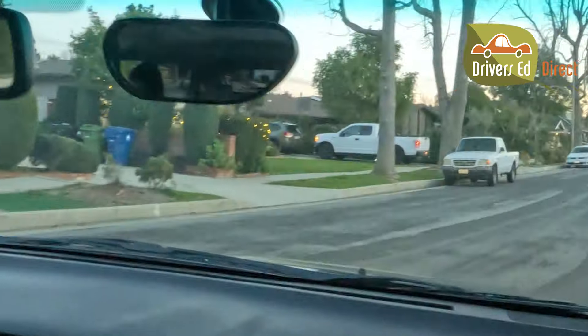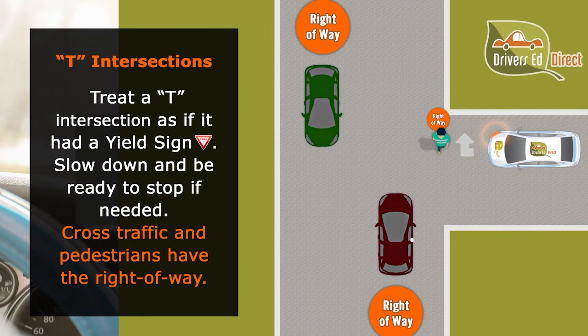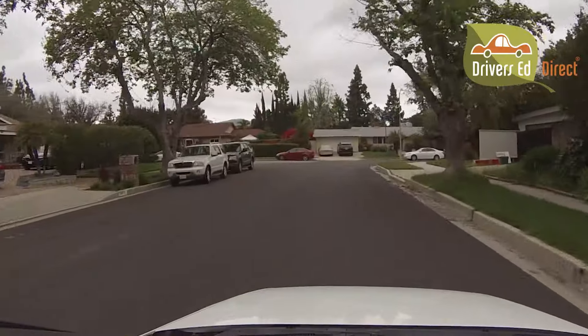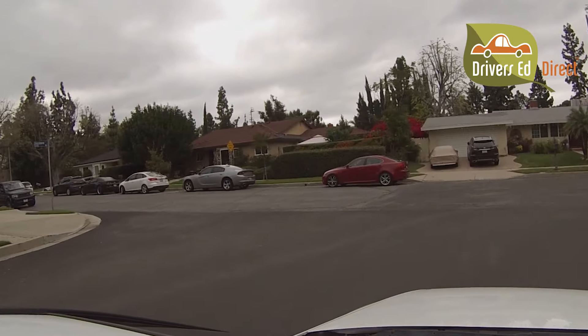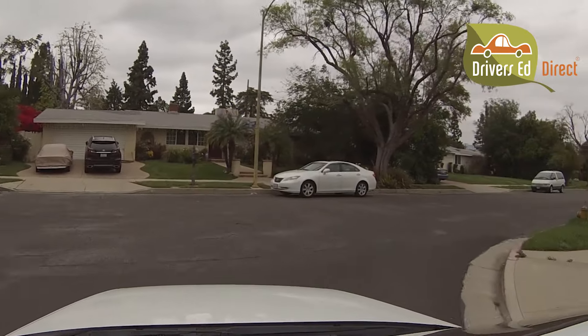On your road test you will have to navigate a T intersection and you better know the right-of-way rules if you want to keep up that perfect score. If you are on the part of the T intersection where the road ends, then you must yield to traffic on the through road. When you yield, you should slow down and be ready to stop if necessary, but if there is no traffic or pedestrians then you don't need to stop and you can roll through your turn slowly and smoothly.